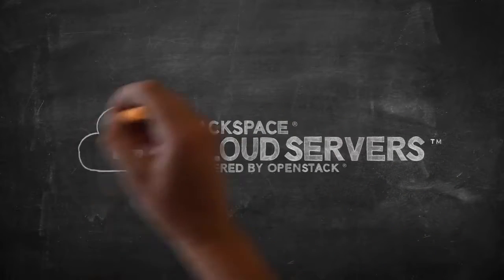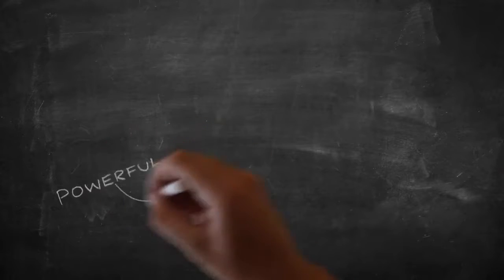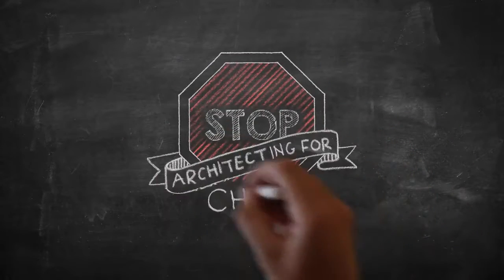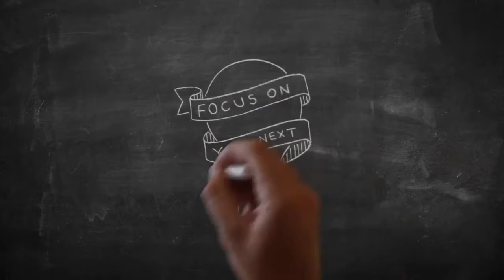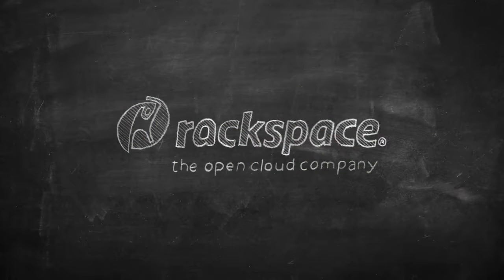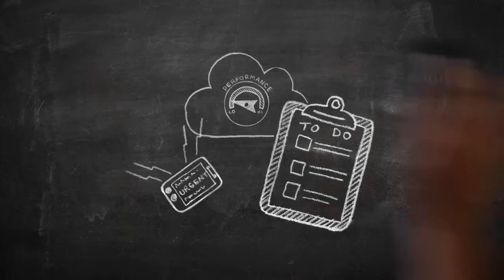With performance cloud servers, your applications run on powerful, reliable infrastructure. Stop architecting for chaos. Focus on your next big thing. Choose Rackspace performance cloud servers.